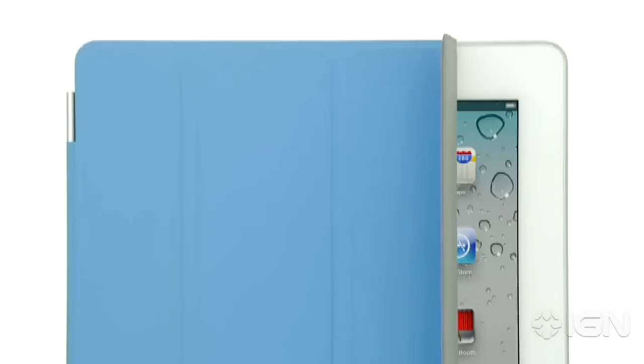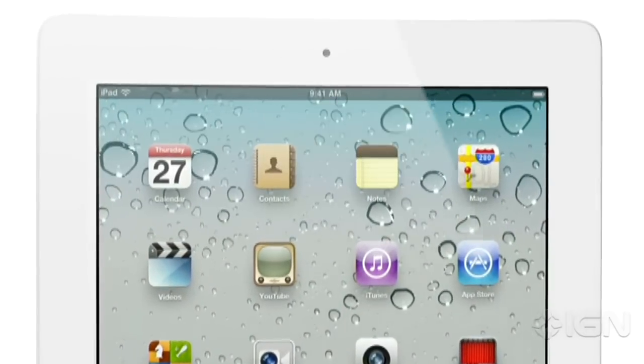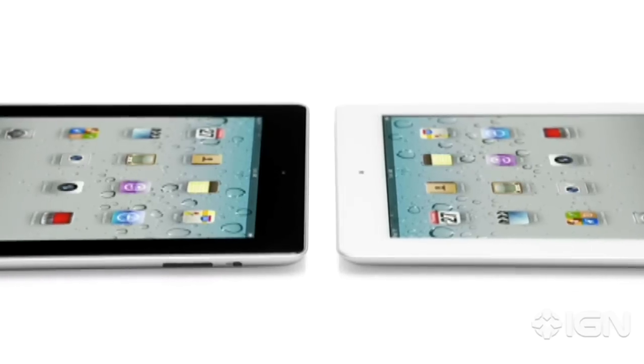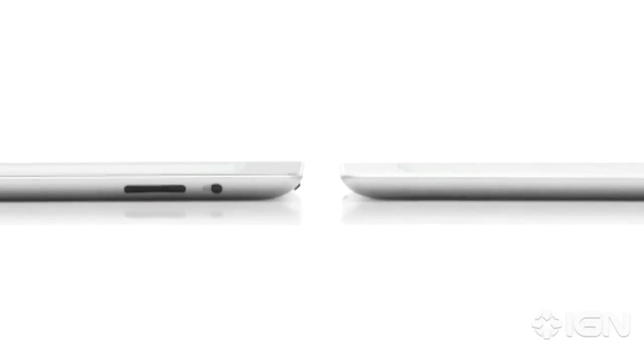With iPad 2, we've made advances in both form and function that are so significant and far-reaching. I can't think of a product that has defined an entire category and has then been completely redesigned in such a short period of time. It's amazing to think that just a year ago, very few people had actually held an iPad in their hands.